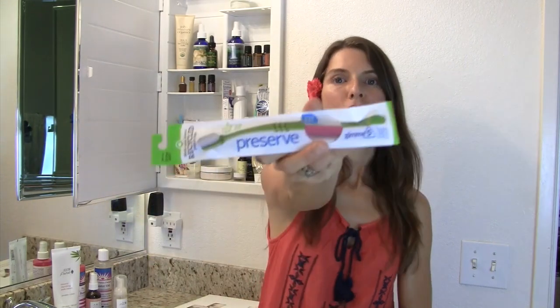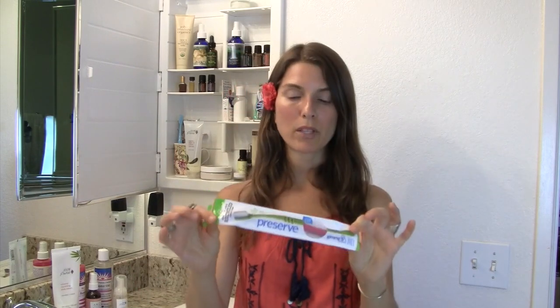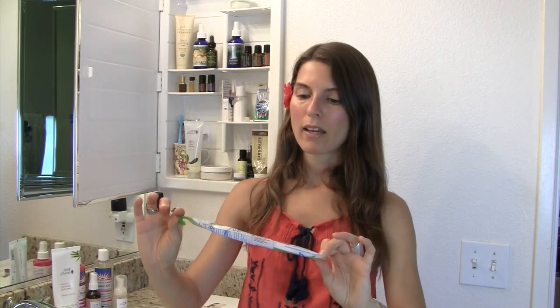I'm going to start off with my toothbrush. I use all-natural toothbrushes by Preserve, and these are great. I get them at Trader Joe's. I love them because they are completely made from recycled products. Not only is the packaging recycled and the toothbrush recycled, but they are recyclable — so when you're done with them, you can recycle them. They're very inexpensive. I get the Ultra Soft Brush for gentleness on my gums, but it still cleans my teeth very well.